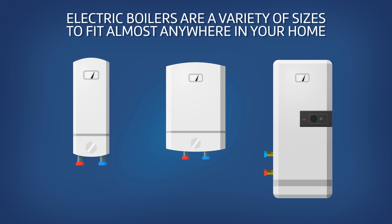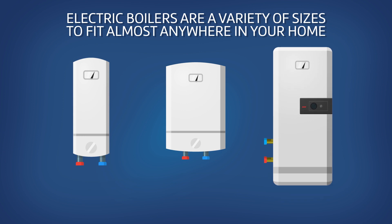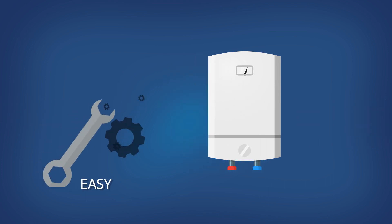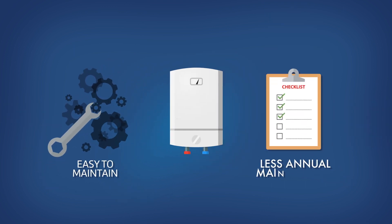Electric boilers come in a variety of sizes that will fit almost anywhere in your home, and they don't require a flue or fuel pipes. They are easy to maintain and require less annual checking.